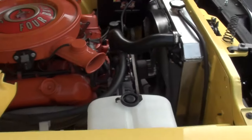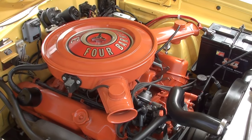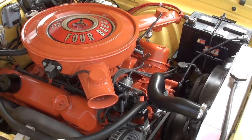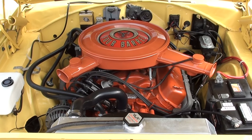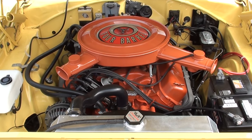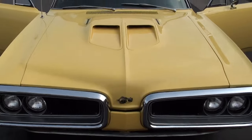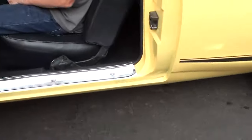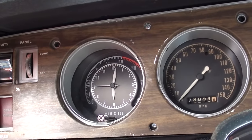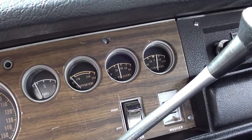Interior light works there. Looks like it's got newer door handles on it. Like I say, just a good car. Tach works, clock works, all your gauges are working.